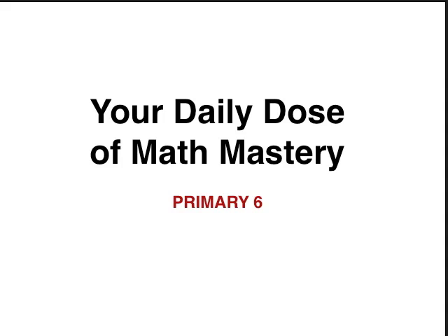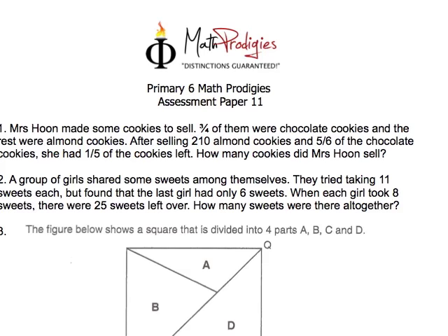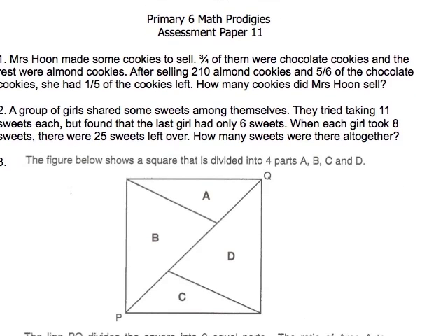Alright, with that, let's move into the first question, which looks superbly difficult. It says here: Mrs. Hoon made some cookies to sell. Three-quarters of them were chocolate cookies and the rest were almond cookies.